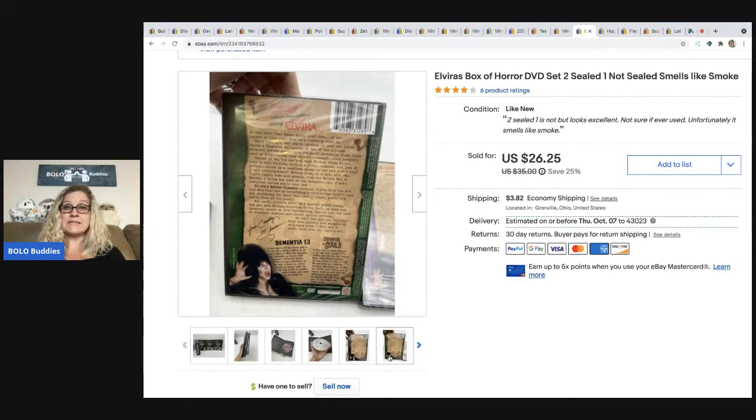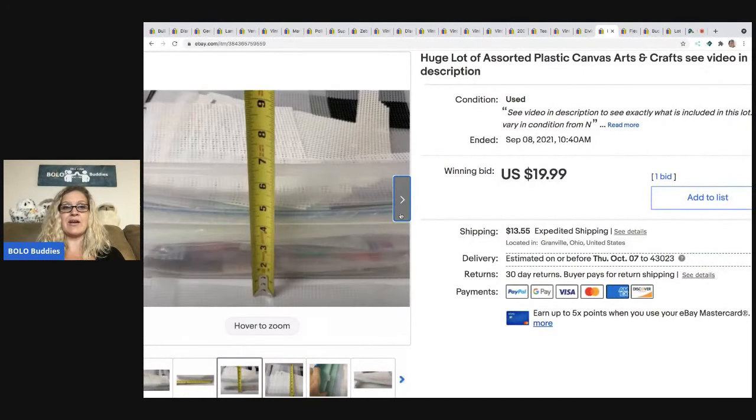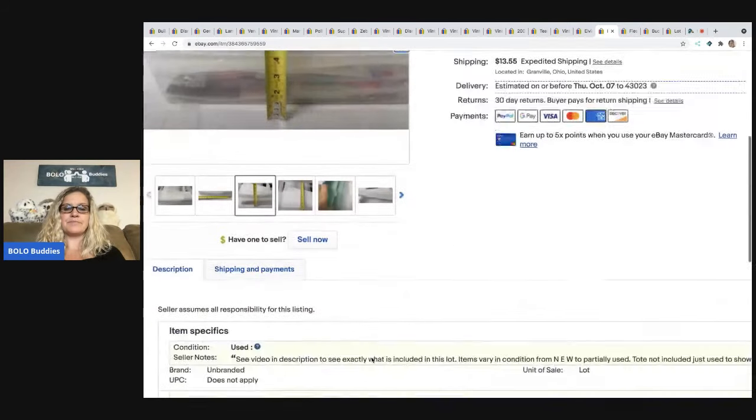As far as things go with smoke odor, I always disclose it — it can decrease the value of your item, but sometimes it doesn't. The next item I sold is this huge lot of assorted canvas. I wish I would have broken this down into smaller lots or started my auction higher. I paid $10 for the tote and it ended up selling for $19.99, so I was a little bummed. That right there is a sealed package I could have sold separately, probably for $10 to $15 on its own.